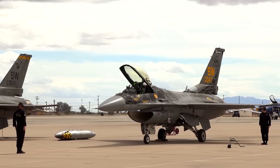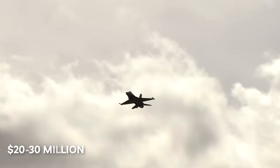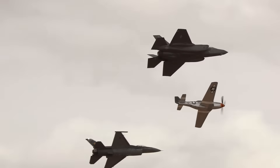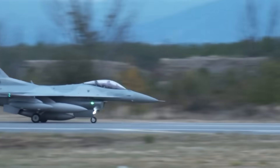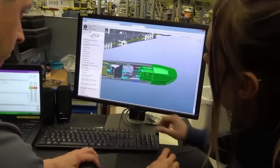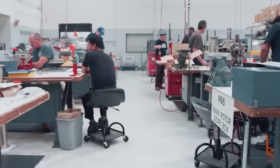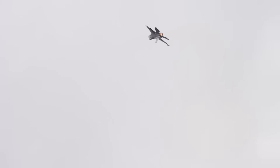Cost effectiveness remains the dominant factor driving Block 70 adoption. Nations operating existing F-16 fleets upgrade to Block 70 standard for $20 to $30 million per aircraft, obtaining fifth-generation sensors and avionics while retaining proven airframes and existing support infrastructure. The 60-plus-year F-16 production run demonstrates adaptability that few aircraft designs achieve. This upgrade potential stems from fundamental design decisions emphasizing modular systems, accessible maintenance, and growth capacity that enable technology insertion across generations.